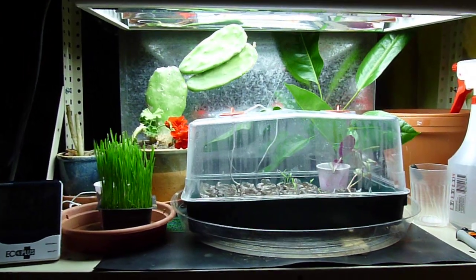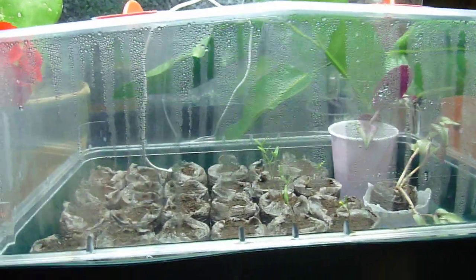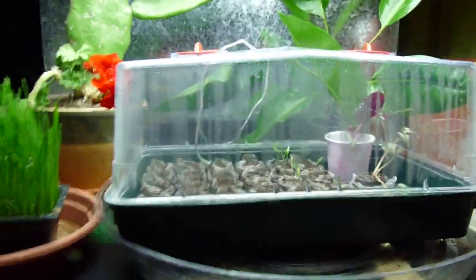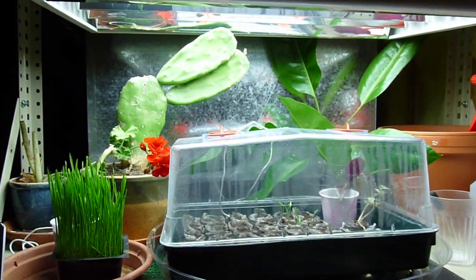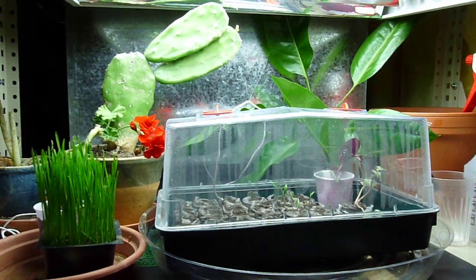It's March 9th, 2010, and this is the first video documenting vegetables this season. We'll sort of see how it goes. Just to give you a little background, I live in Nederland, Colorado, and the elevation here is approximately 8,200 feet, somewhere around there.